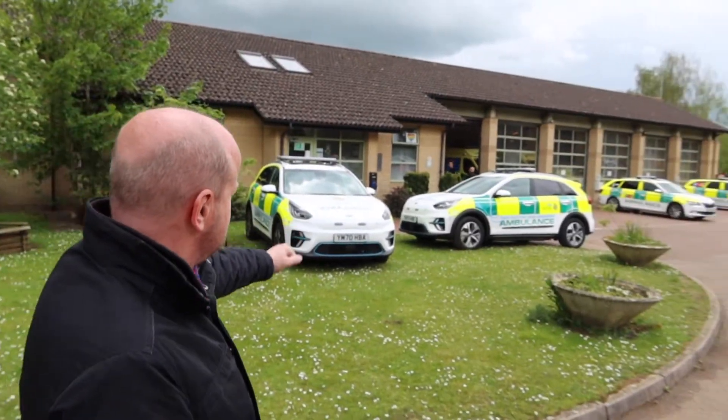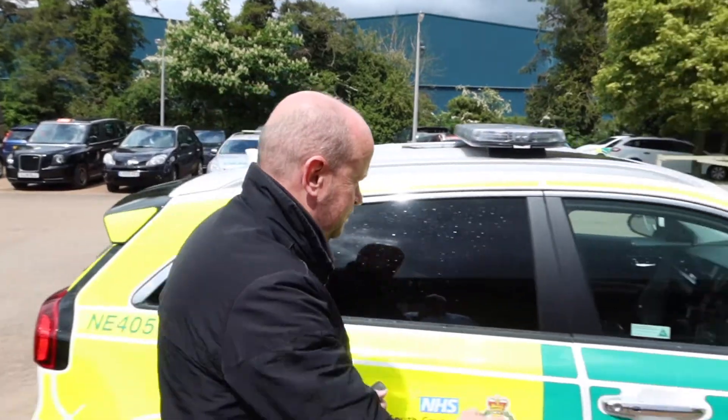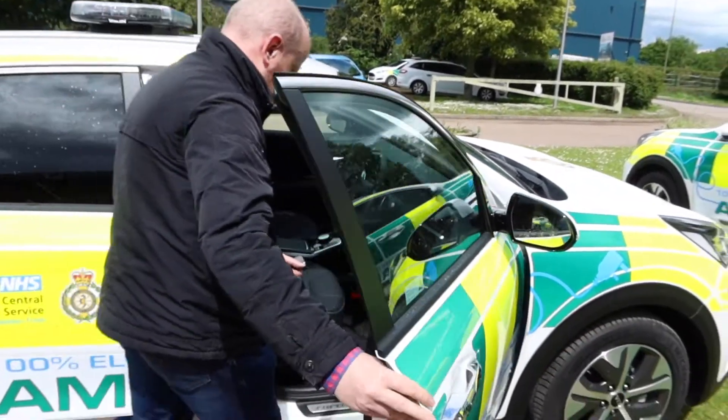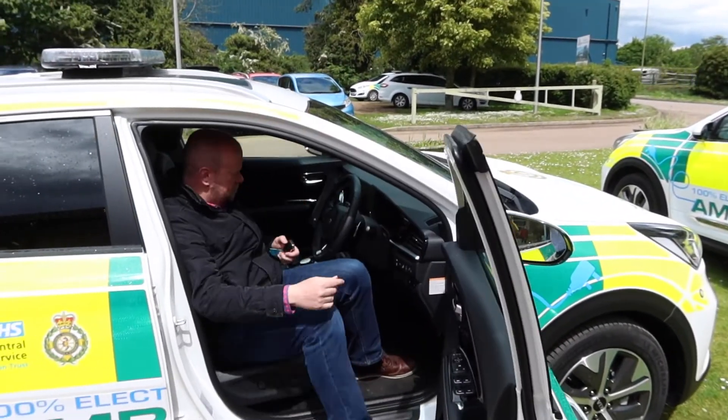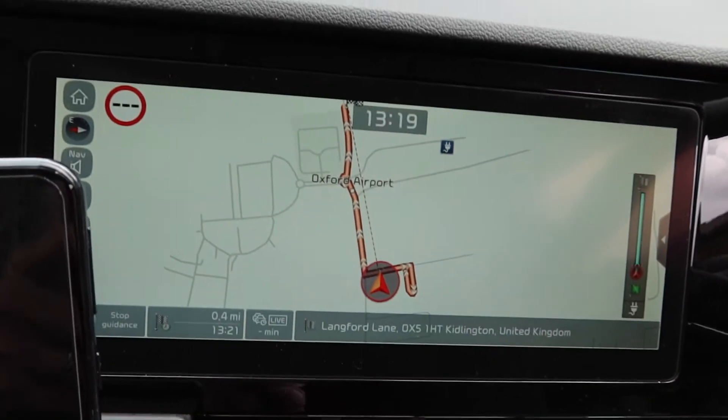And there they are. Today they've given me the keys so let's go inside and have a look. Now I'm inside, I've got everything here in front of me that you'd expect to find in a normal emergency response vehicle, and of course as it's electric it's got a very funky screen.